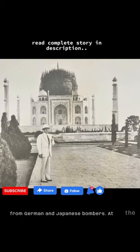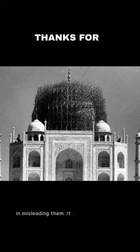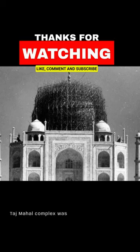In 1942, the British placed bamboo scaffolding over the dome of the Taj Mahal to protect it from German and Japanese bombers. At the time, pilots did not have access to GPS or satellite imagery, so the disguise would have been pretty effective in misleading them. It was said that the entire Taj Mahal complex was eventually covered in bamboo.